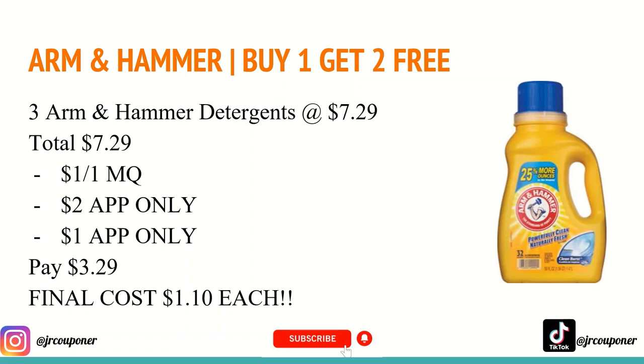In my area, laundry detergent has been wiped out since the beginning of the pandemic, so if I can find three of these in store I am definitely going to be snatching these up because my stockpile is getting a little low.